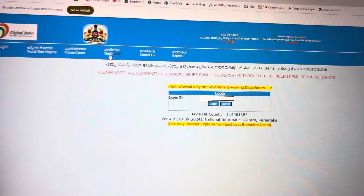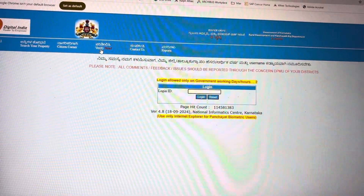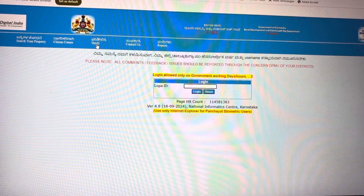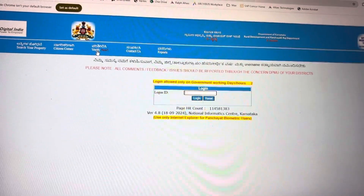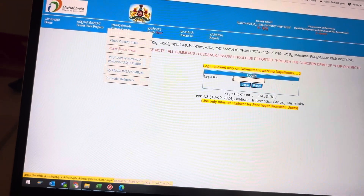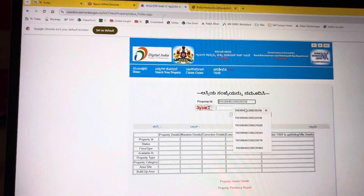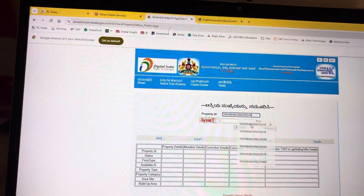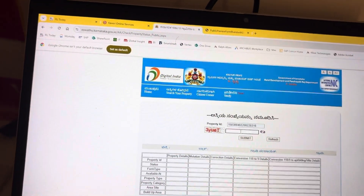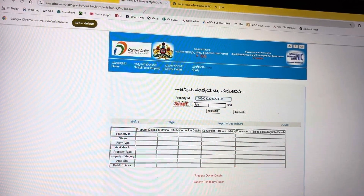Some had confusion about how to check if the certificate is issued. The certificate will be issued only once the acknowledgement duration of 35 working days is completed and your name change is showing under Citizen Corner. To check this, you have to go to Check Property Status and enter your PID and 3YUPT.